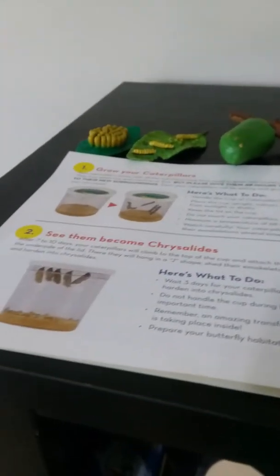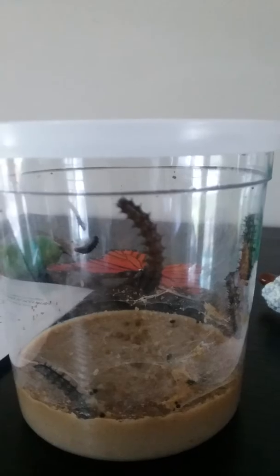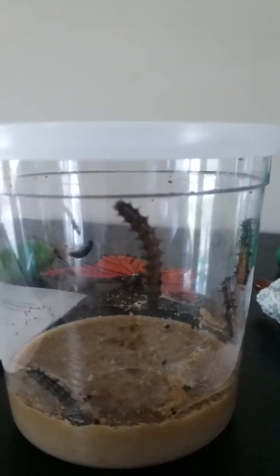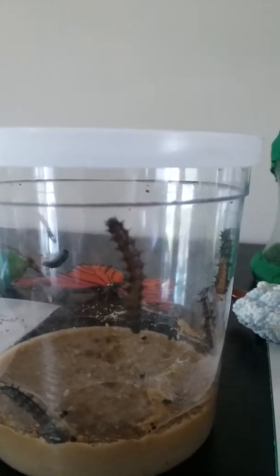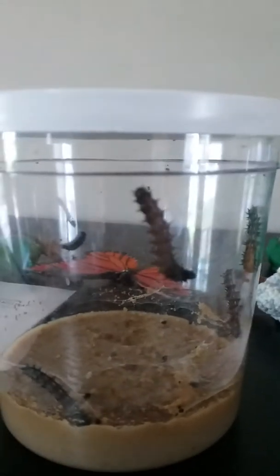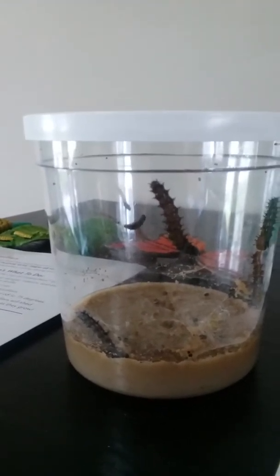We are now on step two in our caterpillar quick guide. It says after seven to ten days your caterpillars will climb to the top of the cup and attach themselves to the underside of the lid. They will hang in a J shape, shed their exoskeletons one last time, and harden into chrysalides. It's been three days, so we have a couple more days to wait — it's going to be exciting.